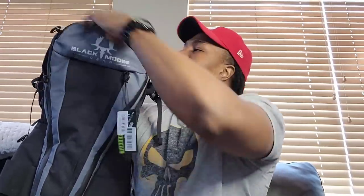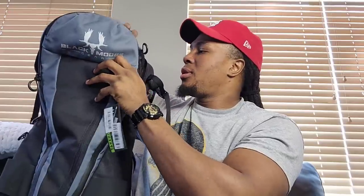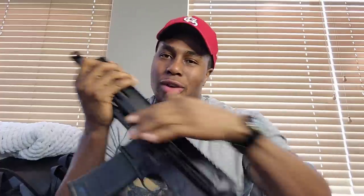Going through this thing was like Christmas — they put so many different things in so many different pockets. Up here you got your lock, some earplugs, your manual, they give you two mags, your tool, and of course obviously the pistol. They really take care of you. Let me go ahead and show you the star of the show — the MFP21.